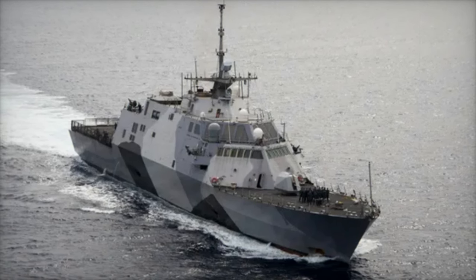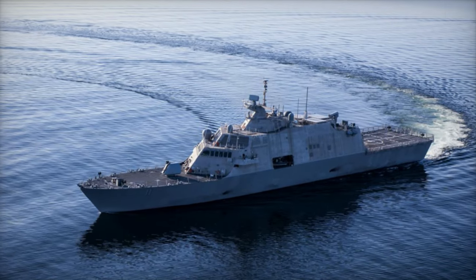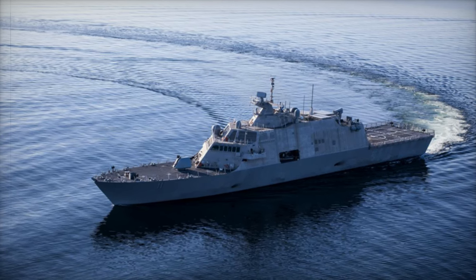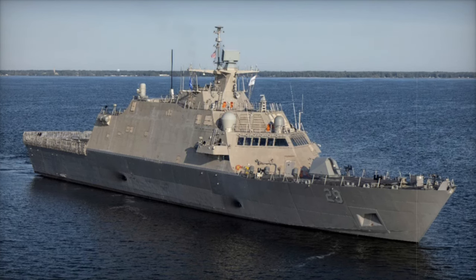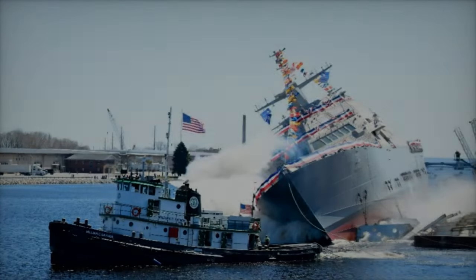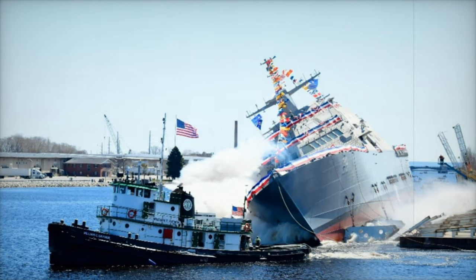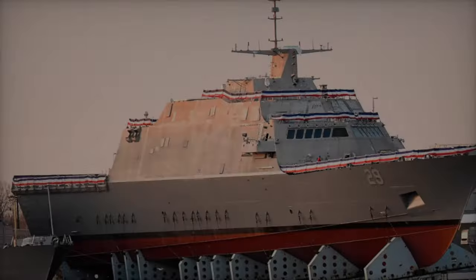The USS Beloit and its sister ships play a crucial role in the Navy's broader strategy to maintain maritime superiority. Their high speed, modularity, and shallow draft enable them to operate in regions where larger ships would be restricted, allowing them to conduct a wide range of missions, from high-intensity conflict to humanitarian assistance. The ability to deploy quickly, combined with their specialized mission capabilities, ensures that the LCS program remains a vital component of the Navy's force structure.